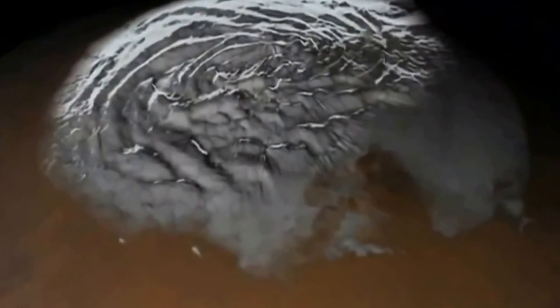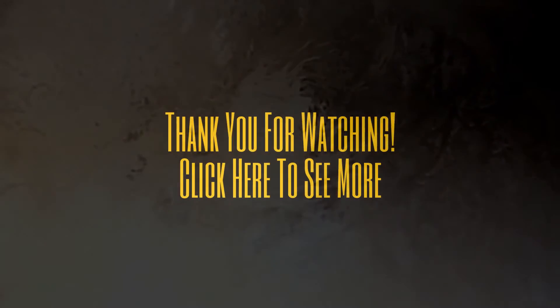The Martian polar caps — mysterious snowy white ice swirls sheathing the top and bottom of the planet — could have massive significance. Lurking just below the topsoil may be millions of tons of frozen water ice, hidden from view, that appears to radiate out hundreds of miles in all directions.